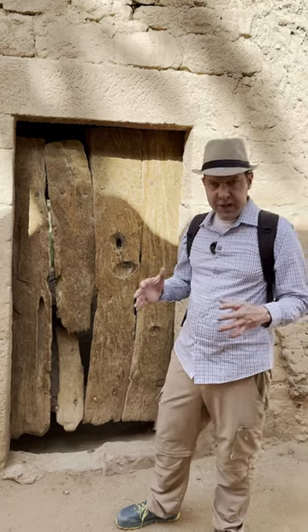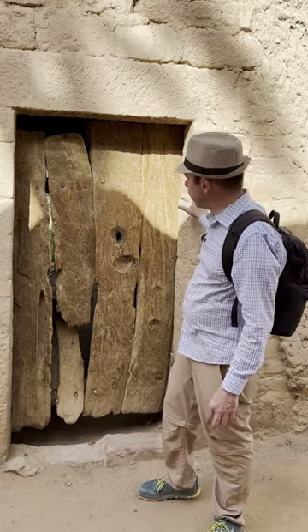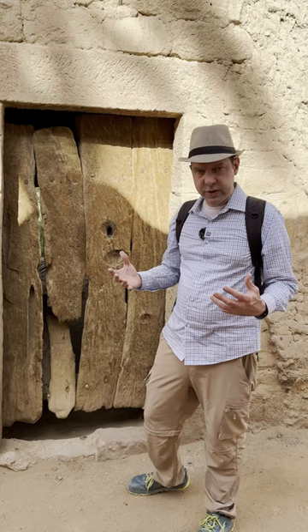I'm here in Dedan, a biblical city that's mentioned multiple times in the Bible, and this is a really good example of a doorway — what it would have been like in the Bible time period.